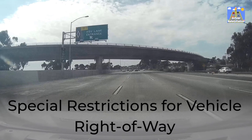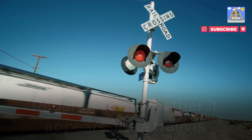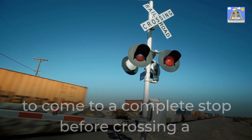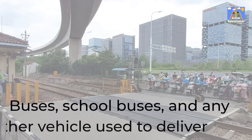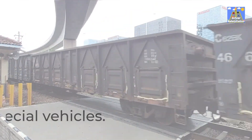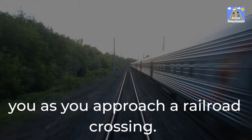Special restrictions for vehicle right-of-way: regardless of whether it appears like a train is approaching or not, some types of vehicles — such as buses — are required by law to come to a complete stop before crossing a railroad crossing. Be ready to stop when one of these vehicles is in front of you as you approach a railroad crossing.